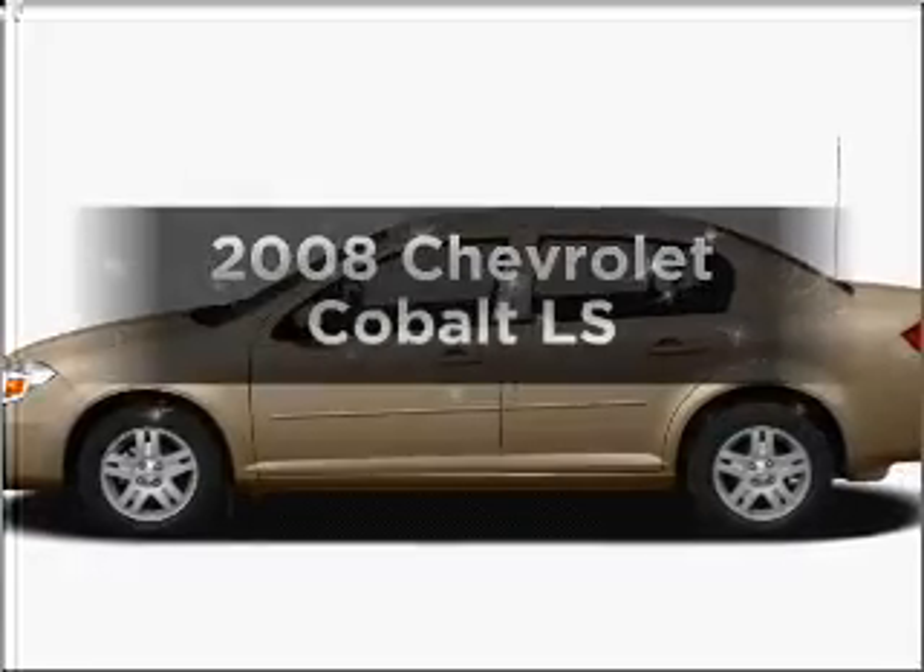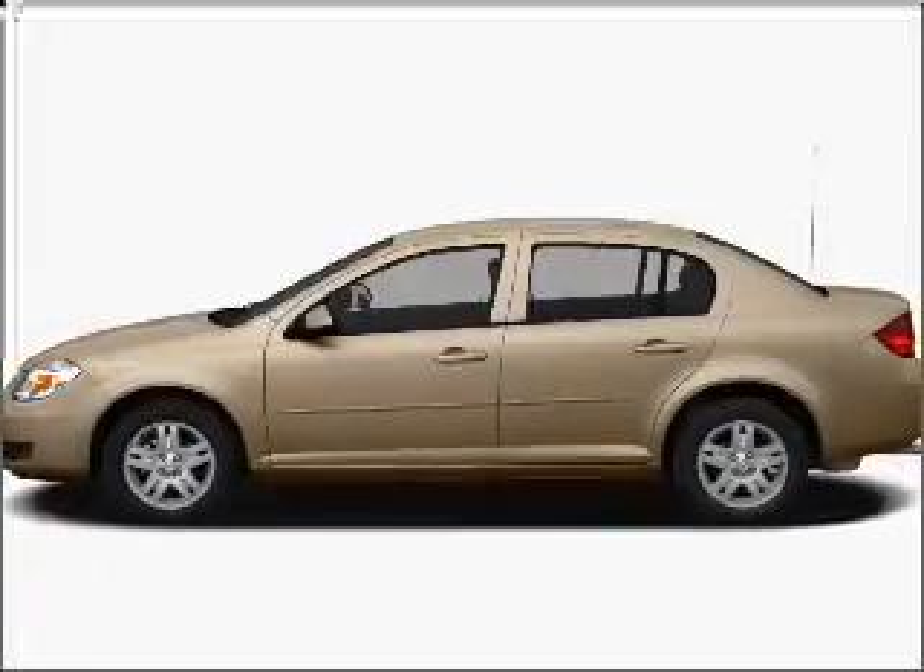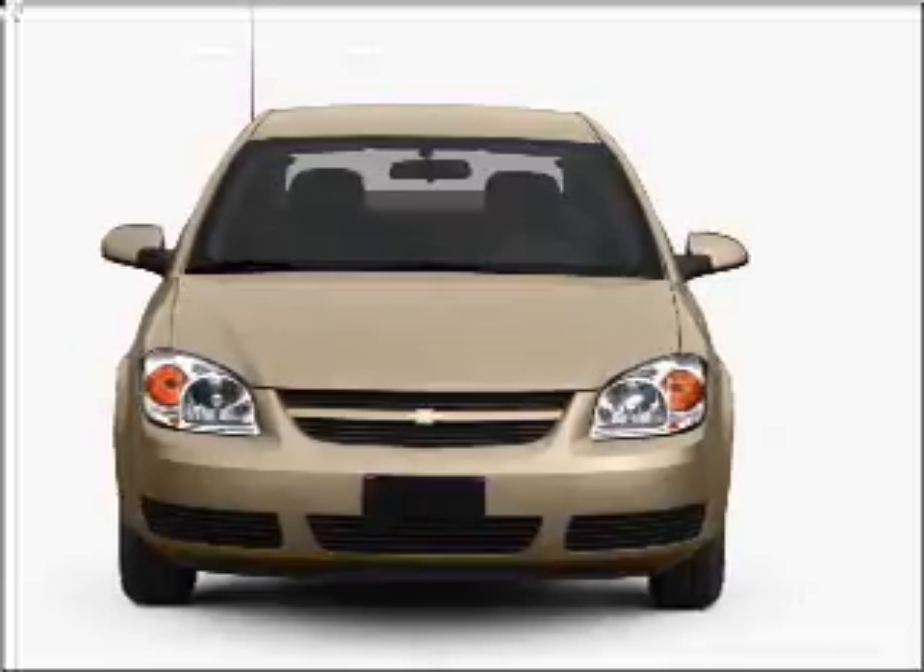Check out this 2008 Chevrolet Cobalt. If you're looking for a first-rate auto, this one could be yours today.